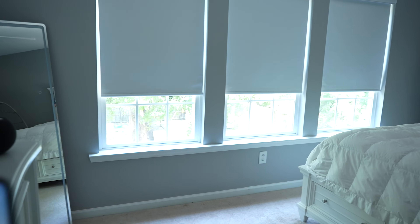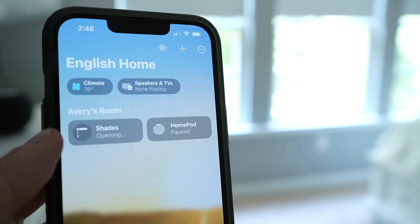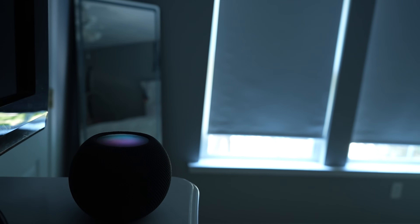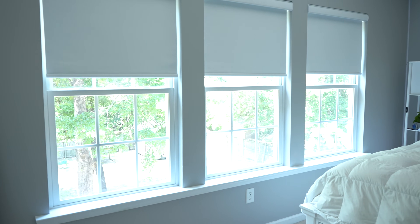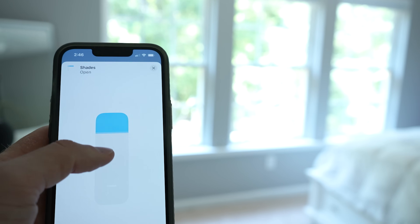This family wanted to always control the shades together as a group, so I easily combined all three into a single group in the Apple Home app — now they can control all three as one device. As with any Apple Home supported device, you can also use Siri to control the shades on their HomePods or any other Apple device. Since these connect over Thread, response times are pretty good. You can also include them in smart home automations — open with sunrise, close with sunset, close when everybody leaves the house — all configured in the Apple Home app.